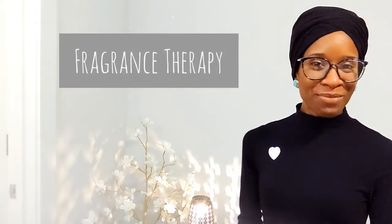Well, hello and welcome to Fragrance Therapy. I'm so happy you're joining me again for Wax Melt Wednesday. Just in case you didn't know, every Wednesday here at Fragrance Therapy, I'll be having Wax Melt Wednesday — that's a time where I will be focusing on reviewing wax melts and wax warmers.